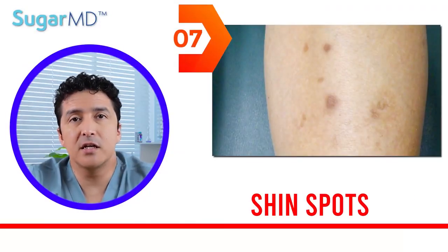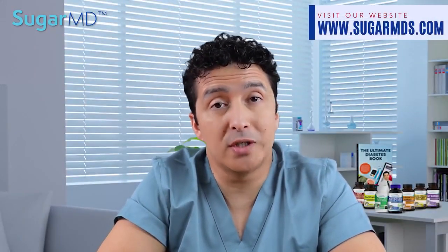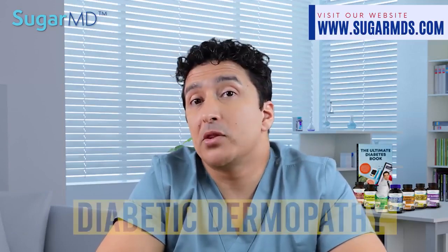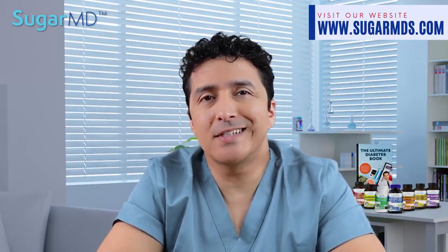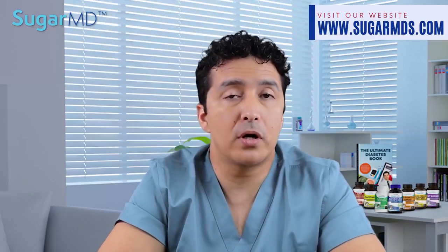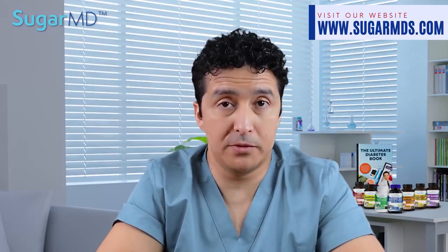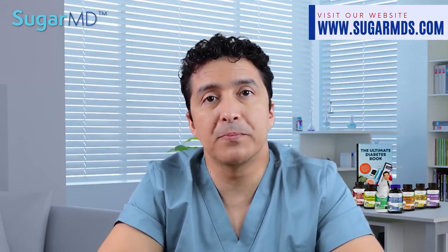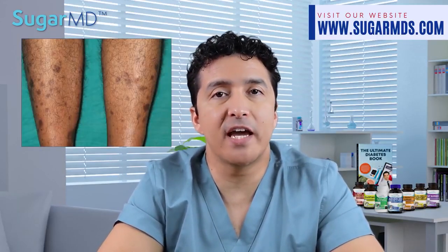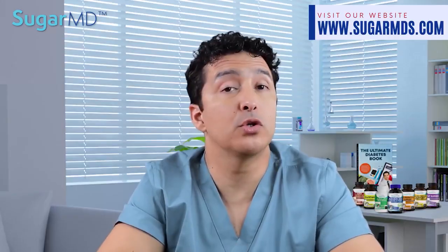Number seven: shin spots. This skin condition generates spots and occasionally lines on the skin that create a barely visible depression. Patients with diabetes are more likely to experience it, and we call this diabetic dermopathy. It typically develops on the shins, but in rare circumstances can appear on the arms, thighs, trunk, or other parts of the body. These brown spots have no symptoms, and many people mistake them for age spots. Unlike age spots, they normally vanish within 18 to 24 months, but diabetic dermopathy can last permanently if you do not control your diabetes.